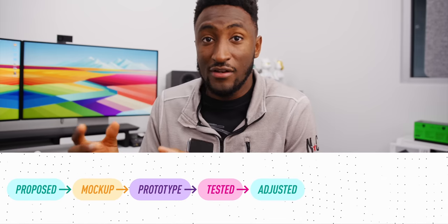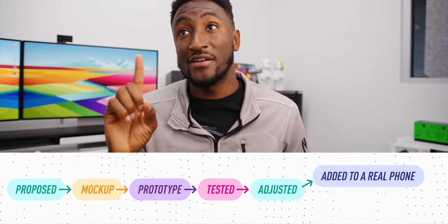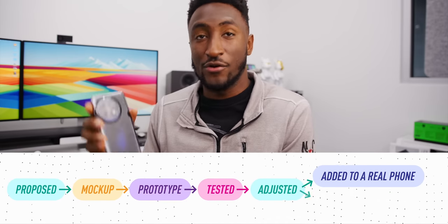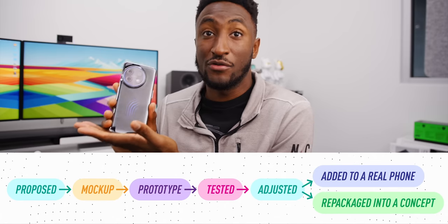The answer, like so many other things with a lot of these companies, is marketing. These companies do spend a lot of money on R&D — research and development — and they're constantly coming up with new ideas that get proposed, mocked up, prototyped, tested, and adjusted. A lot of these things end up making it into a phone, but the ones that don't maybe just get repackaged and turned into a nice concept for people to admire their hard work, even if they never actually make it to a phone.